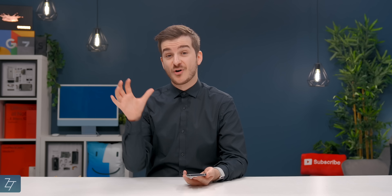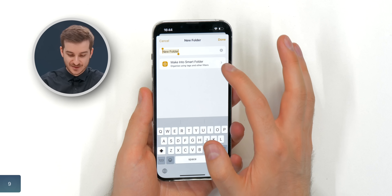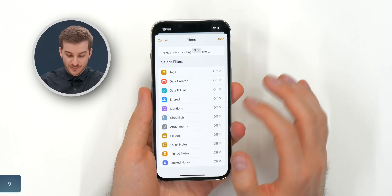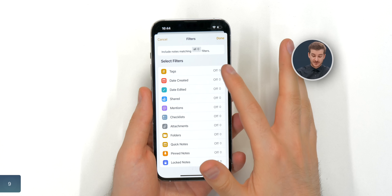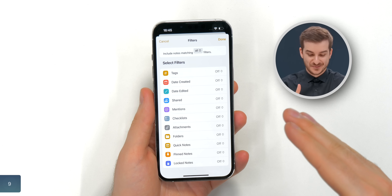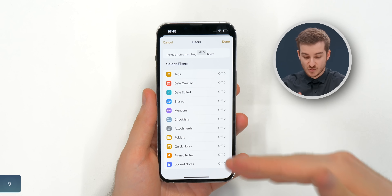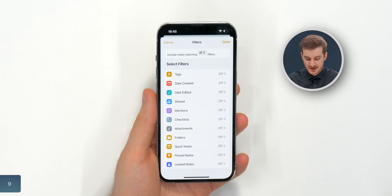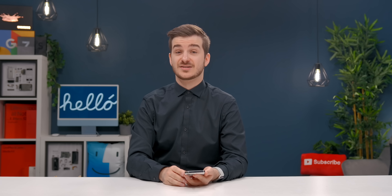Number 9: we now have automatic smart folders in the Notes app. If you press on this button, you can create a smart folder which will automatically add all notes that follow certain filters into the folder. You can use specific tags, specific dates, even specific words, mentions, and attachments. This is super useful, especially for people who use Notes on a consistent basis.